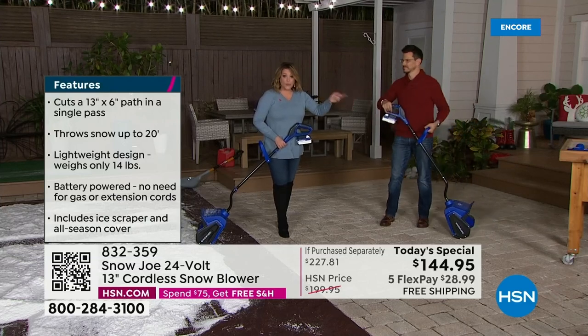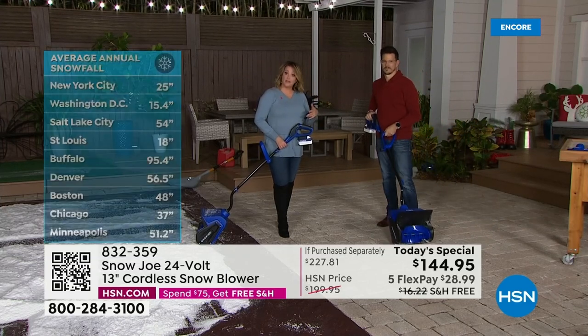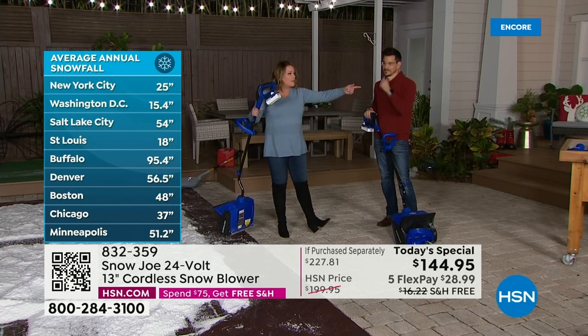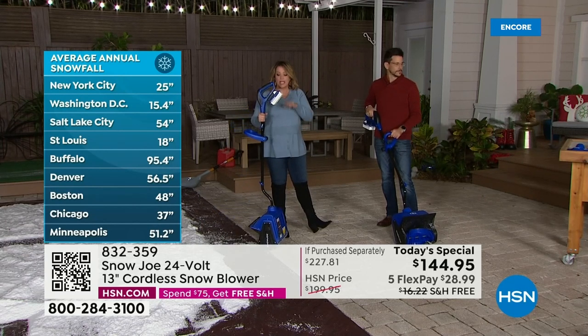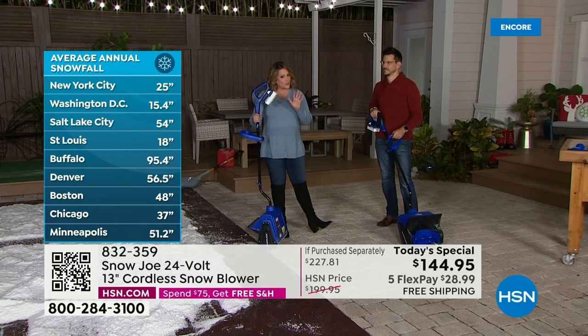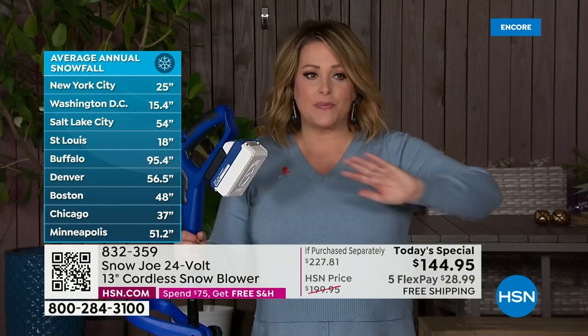That's like a $9 value. The protective cover — you're getting that included, so now you can store it. This fits in your closet at home. That's a $19 value. You're getting extra bolts — that's another $14 value. This is an over $220 value. We're over 35% off. You've got five months to pay it off. Free shipping and handling.